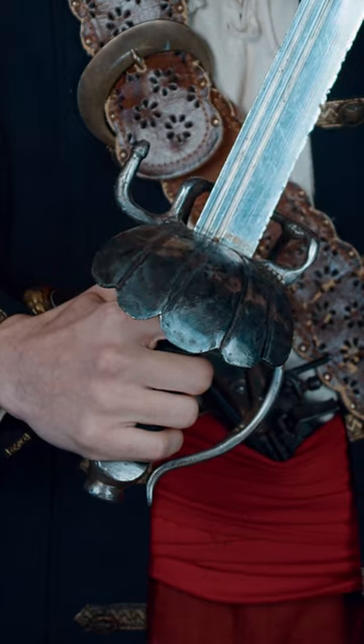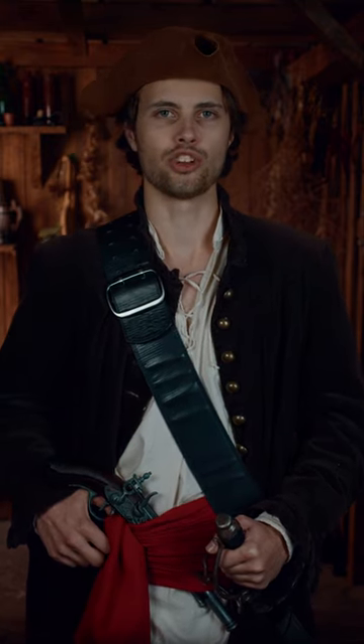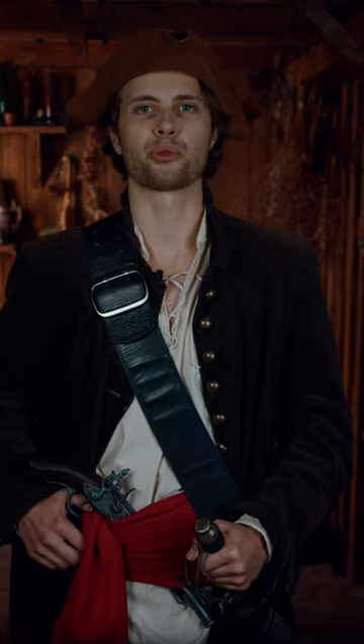The hilt could also strike at close range like brass knuckles. The cutlass was great for fighting on deck and in tight spaces inside the ship. The heavy wide blade made it possible to effectively cut ropes and even cut through closed doors.